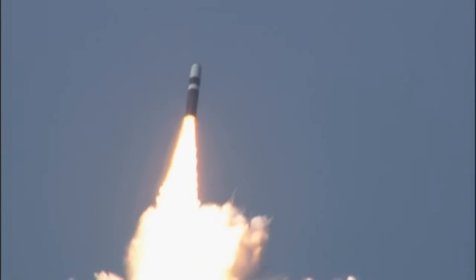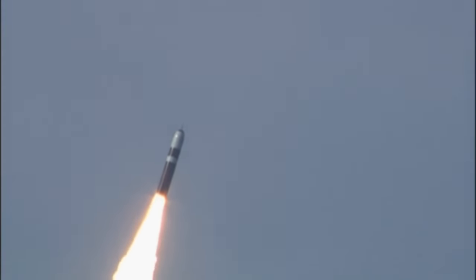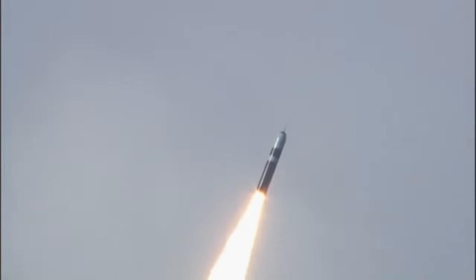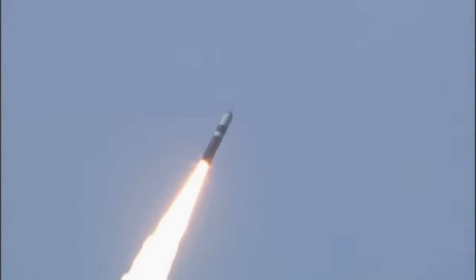The missile uses MK-6 astroinertial guidance as its navigation system, which is very capable of receiving GPS updates. The Trident II is very accurate and precise in selecting and hitting its targets, and it can also be used as a first-strike weapon.